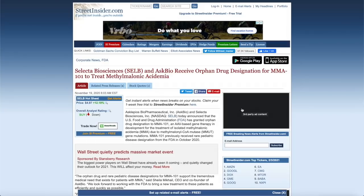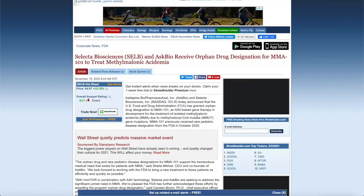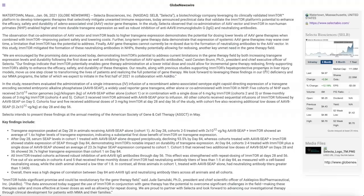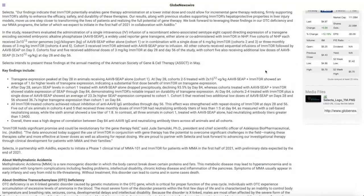In October, the FDA granted Selecta Biosciences a review of the MMA-101 drug, and it looks pretty good. Phase 1 clinical trials are expected to begin in the first half of 2021 — a big relief, since many drugs can't get through because they're too dangerous or not ready. Around January 6th, 2021, Selecta also announced pre-clinical data on the drug's safety, durability, and the mTOR platform's ability.